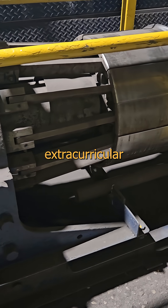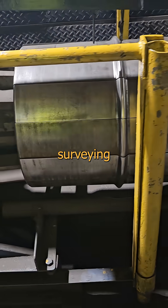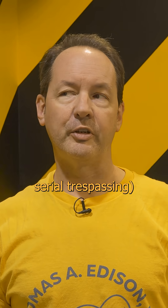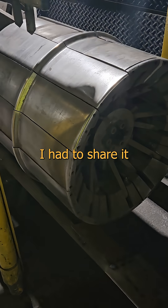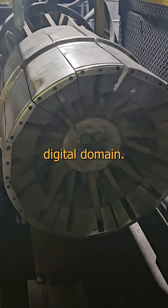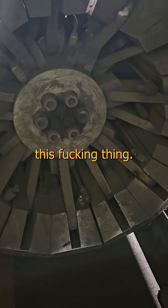Want to see something cool? In my relentless extracurricular voluntary site surveying — or what the prosecutor would refer to as serial trespassing — I spent a curious few minutes studying something so strange I had to share it with my weirdo friends in the digital domain. Check out this fucking thing.